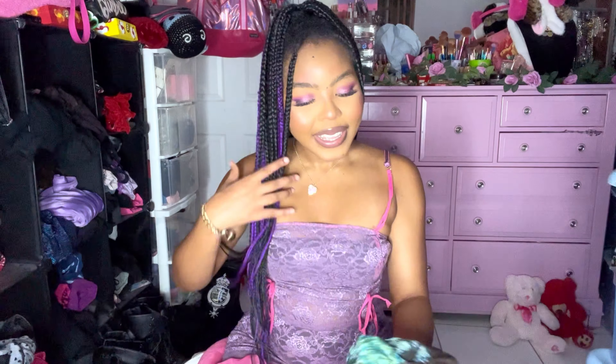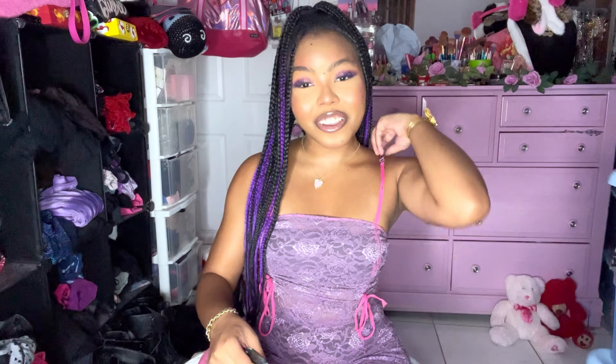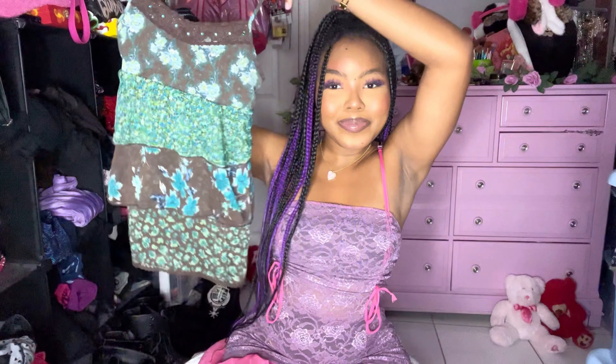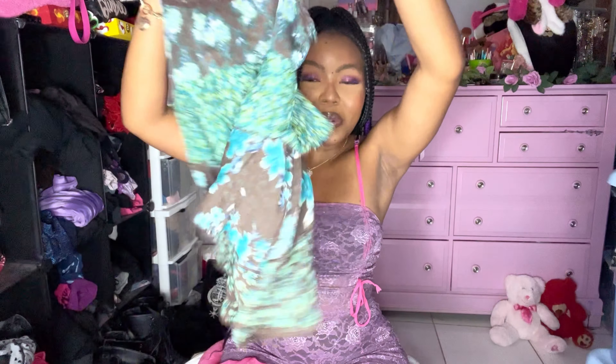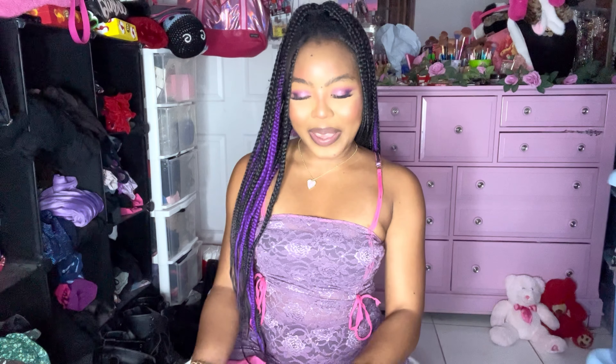I had to pick up this top when I saw it — this baby doll top is so freaking cute and it's by Limited Too. Such a cute fairy grunge moment — I love all the colors with the brown, green, and blue.